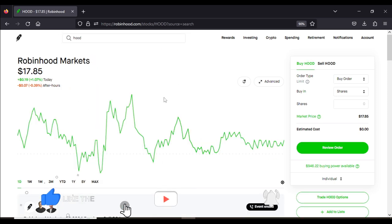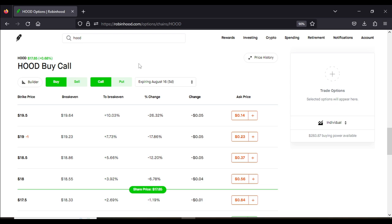Here we are on Robinhood and we're going to start off by doing the wheel strategy using the cash secured put strategy, which most people suggest we should start off with. I will show you toward the end of the video how you can always start off with the covered call strategy as well and still make as much gains. We're going to go ahead to trade HOOD options to open up the option chain, which gives us enough information in order to make an informed decision.